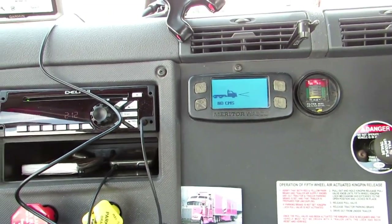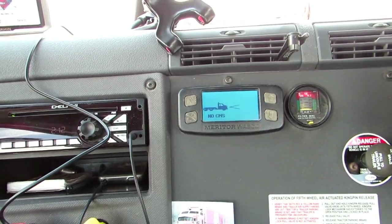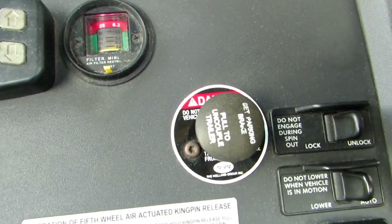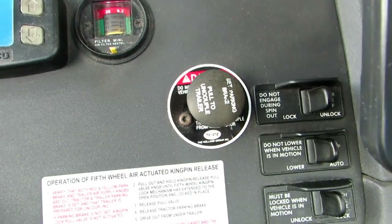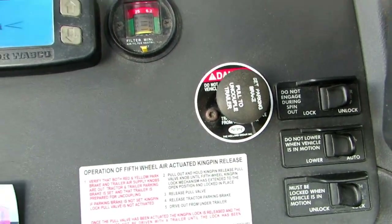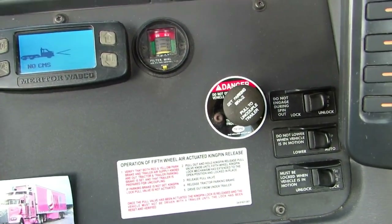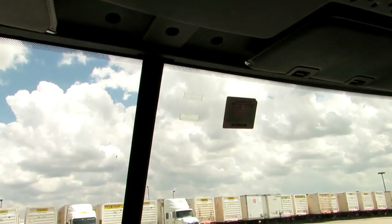They do have this interior release for the kingpin, so you don't have to go out and manually release it. You just release it from here, pull that out, and then the kingpin will release on the outside. On the newer ones they do have a camera that faces outside.